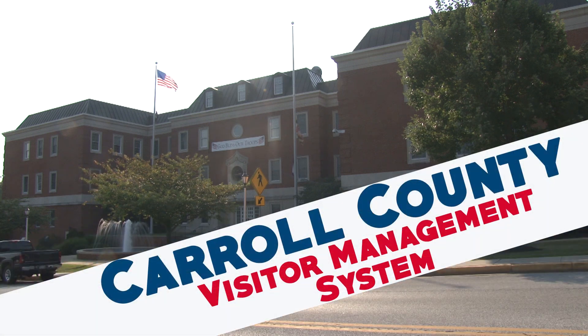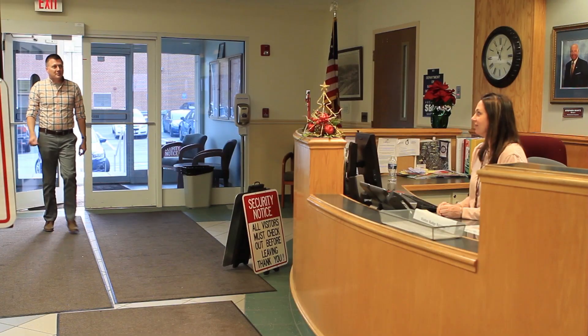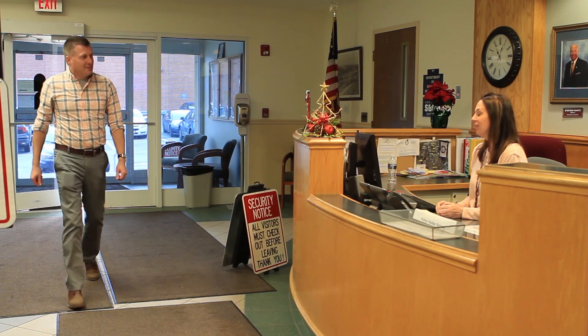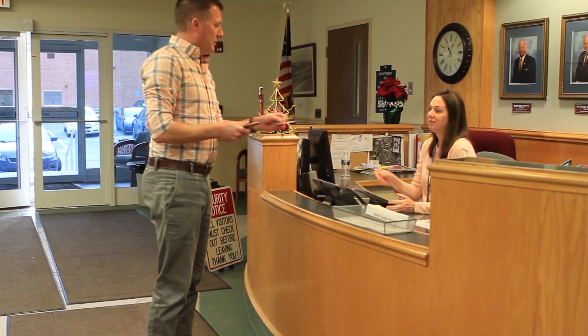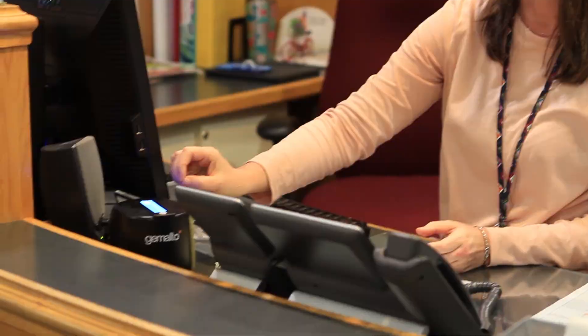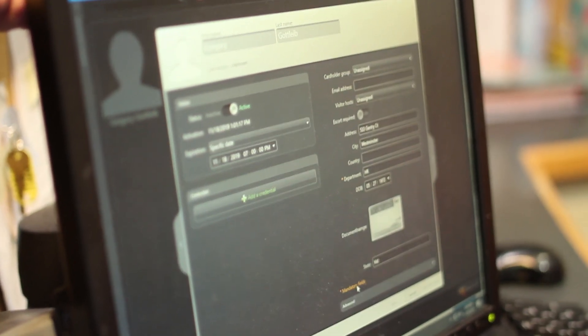Carroll County Government has implemented a new Visitor Management System. Upon entering Carroll County's main county office building, visitors are greeted at the information desk and asked for valid photo identification and their intended destination. Staff will scan the photo identification and enter the destination into the Visitor Management System.